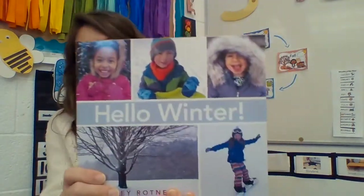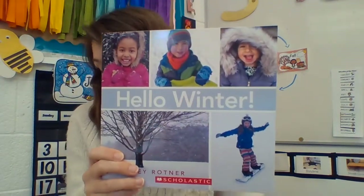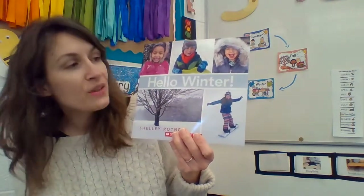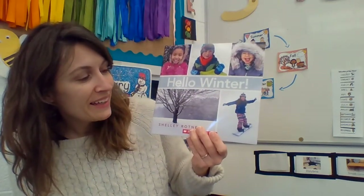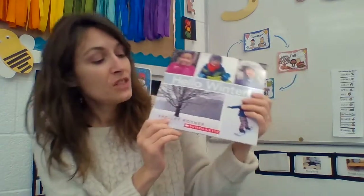Hello Winter. Look at the cover of this book. These are not drawings — these are photographs that someone took with a camera. These are real images that someone saw and they used a camera, maybe their phone or an iPad the way you guys do sometimes. Hello Winter by Shelly Rotner. She's the author and the photographer today.